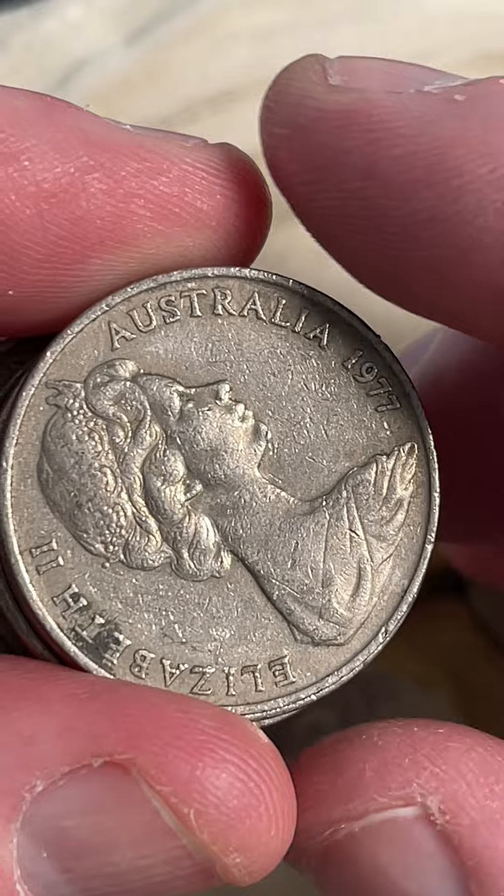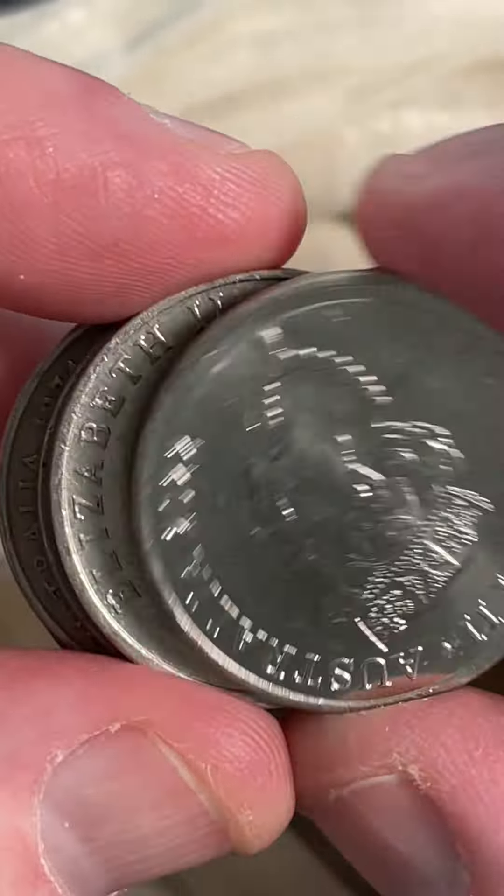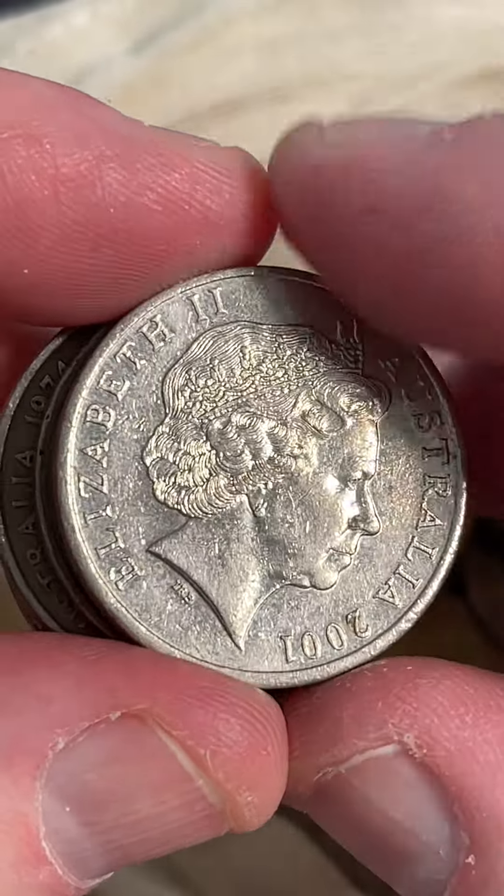So 2004 — that was actually a 2014. You check for the pointy A's on the 2004s.